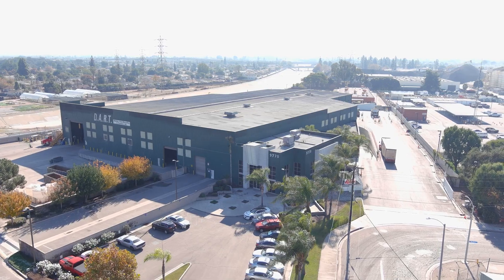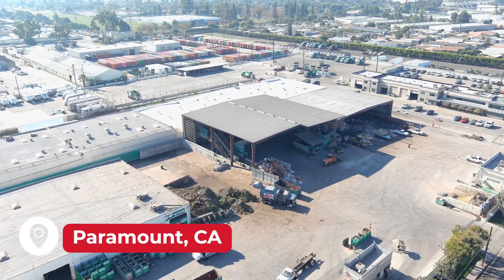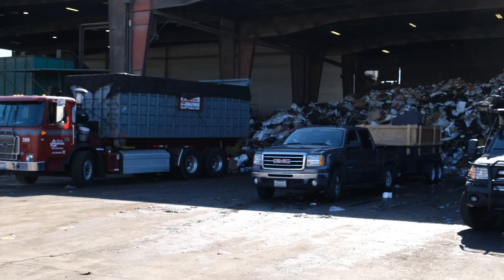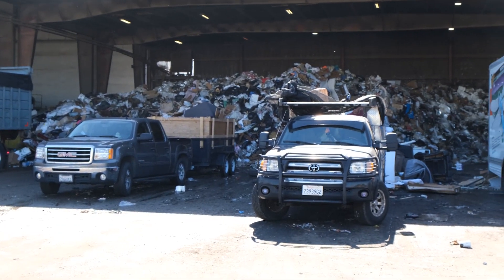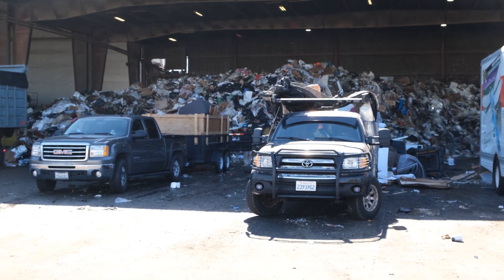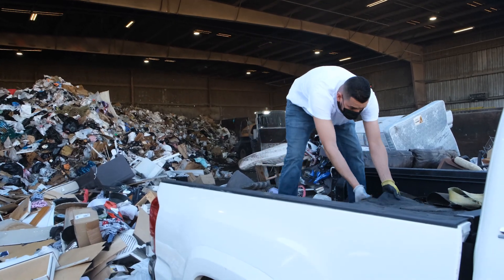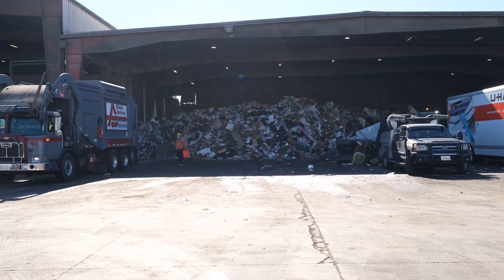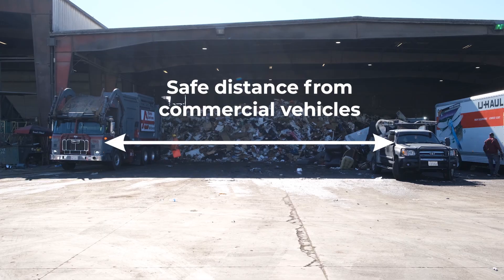We value and welcome all customers here at DART and hope to see you soon. Here at Paramount Murphy, we accept self-haul customers. As you can see to my left, we have a few stages already dumping. Even though they share the space, we try to put self-hauls together and the bigger trucks together as well, just for safety precautions.